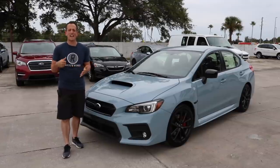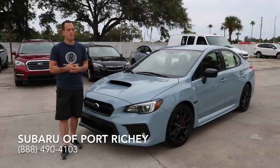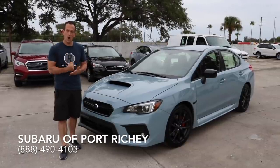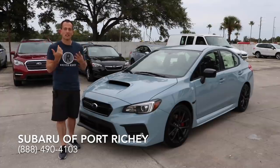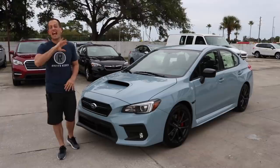Hey guys, what's up? It's Joe Rady from Rady's Rides, and I'm back here at Subaru Port Richie because my good bud Spencer called me up. He's like, listen, we got another Series Gray, and I know that your subscribers love these cars. I couldn't agree with him more.